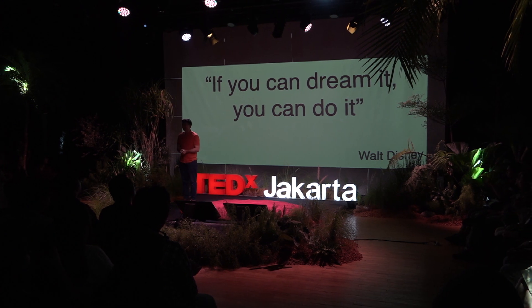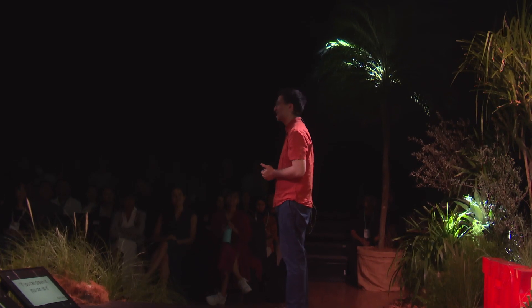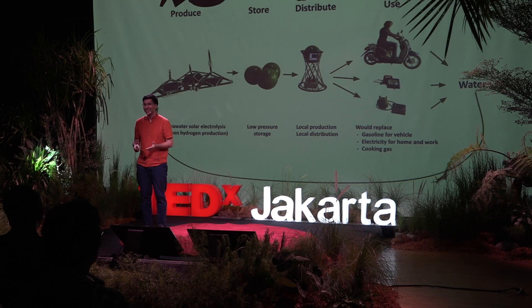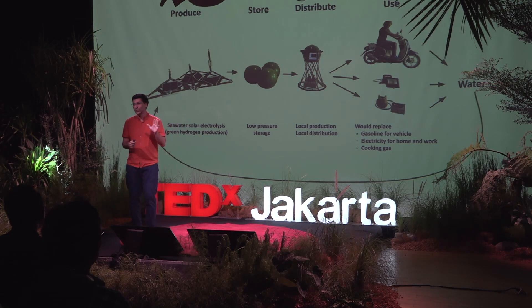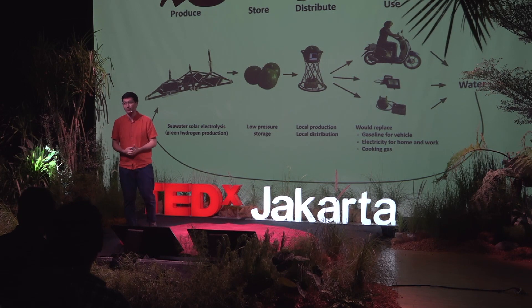If you can dream it, you can do it. I would like you to dream a little bit with me and explore a couple of questions. This is a speculative design — what we're trying to do is prototype an experience of what it would be like to live with a hydrogen economy.